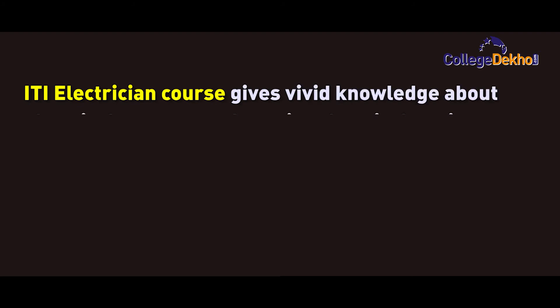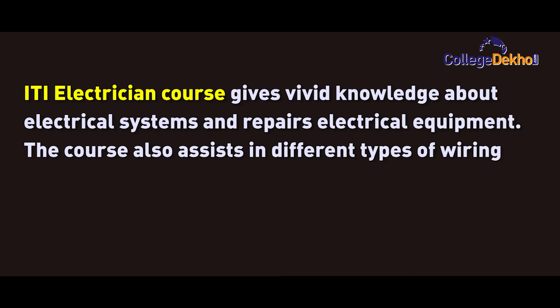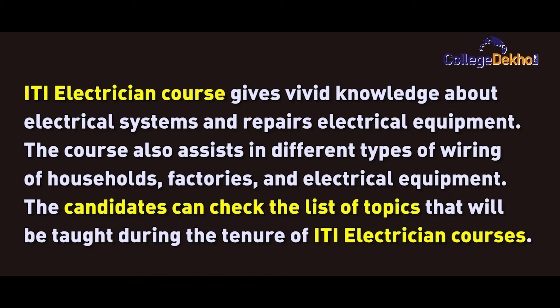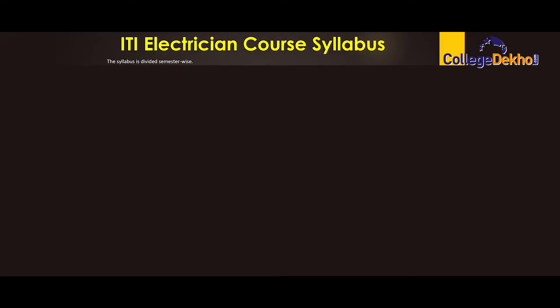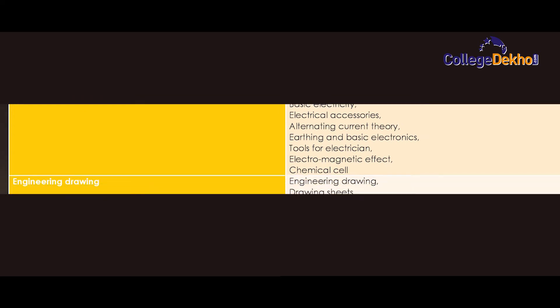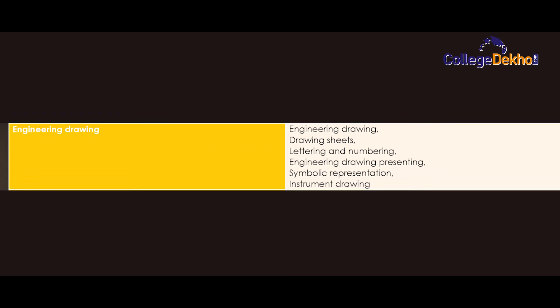Moving to the syllabus — the ITI electrician course gives vivid knowledge about electrical systems and repairs. The syllabus is divided semester wise. Semester 1 electrician theory covers: occupational safety and health, conductors and semiconductors, electrical accessories, alternating current theory, basic electricity, earthing and basic electronics, tools for electrician, electromagnetic effect, and chemical cell. Engineering drawing includes: drawing sheets, lettering and numbering, engineering drawing presentation, symbolic representation, and instrument drawing.